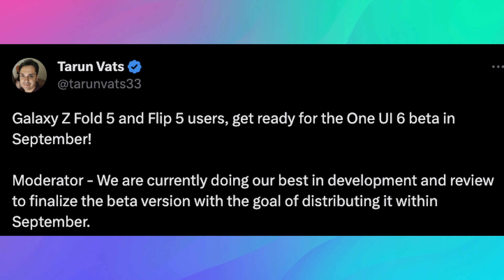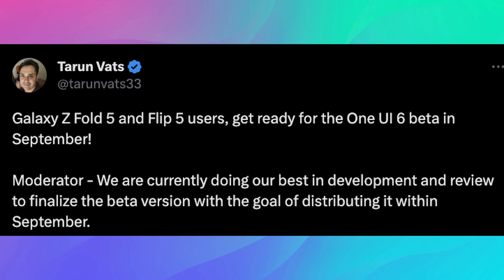Here's what the moderator said on the Samsung forums: "Hello, I am in charge of the Samsung Galaxy Flip Fold software. You have inquired about the software beta schedule with One UI 6 for the Fold 5 and Flip 5 models. We are currently doing our best in development and review to finalize the beta version with the goal of distributing it within September. We will do our best to finish it well and prepare stable software so that the beta version can be opened as planned."